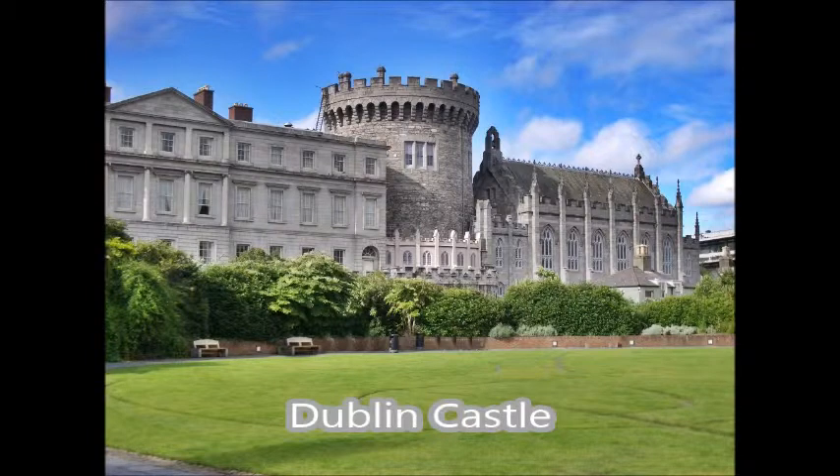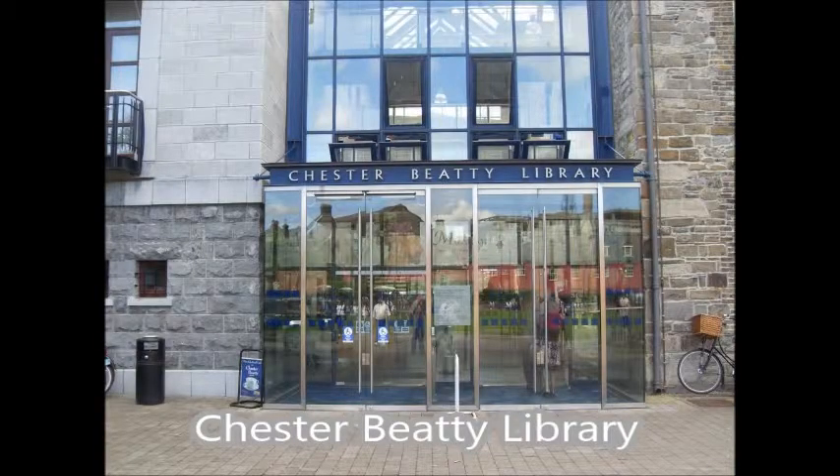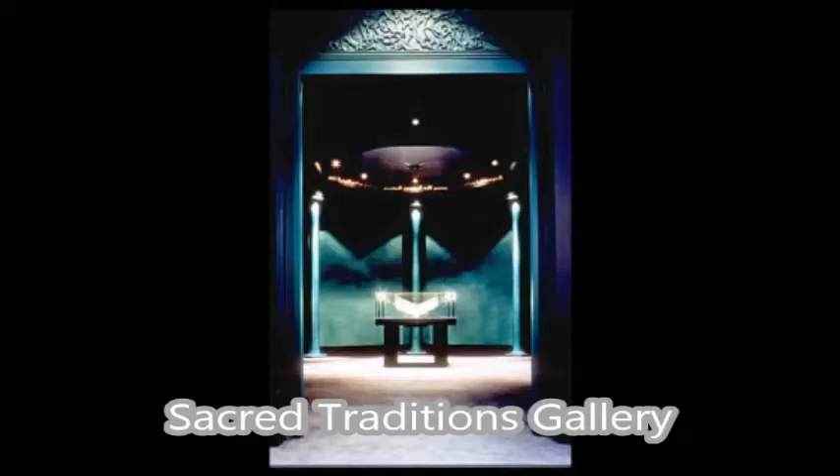The first thing on the list of literary things to check out in Dublin is Dublin Castle. Mainly this is of importance because it holds the Chester Beatty Library, and it's pretty. The Chester Beatty Library is an important stop because it holds the Sacred Traditions Gallery, which is basically texts, manuscripts, and small paintings from many religions.